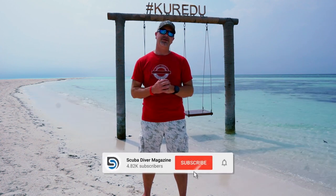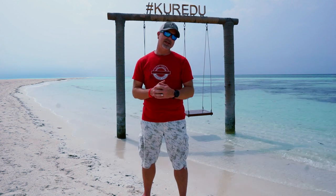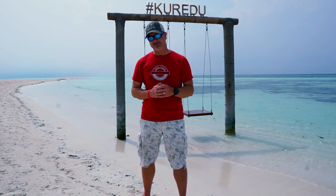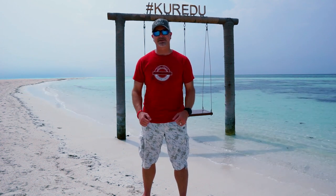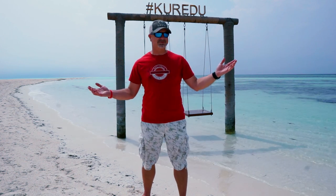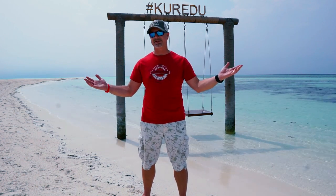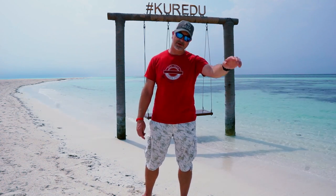If you enjoy what we're doing, remember to hit that subscribe button and ring that notification bell, and we'll let you know when we post more videos. Next time you see us we're going to be back home in the UK in our studio — the weather probably won't look quite the same as this, but we can't have everything. Remember, if you're going diving, stay safe, and I'll catch you soon.